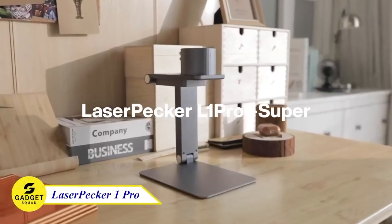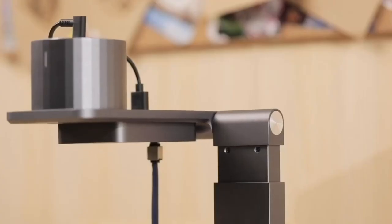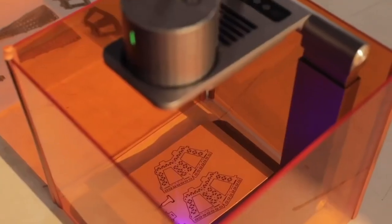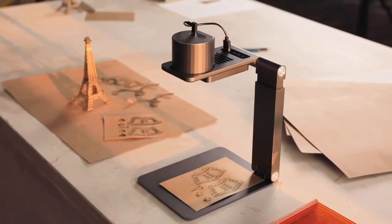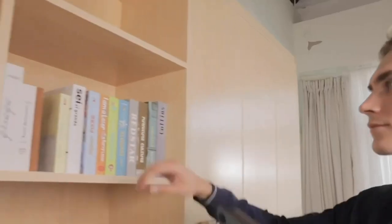LaserPacker One Pro, the ultimate portable laser engraver for unleashing your creativity. This compact and powerful device allows you to engrave designs on a wide range of materials, including wood, leather, acrylic, and more. With its advanced laser technology, you can bring your ideas to life with precision and detail.